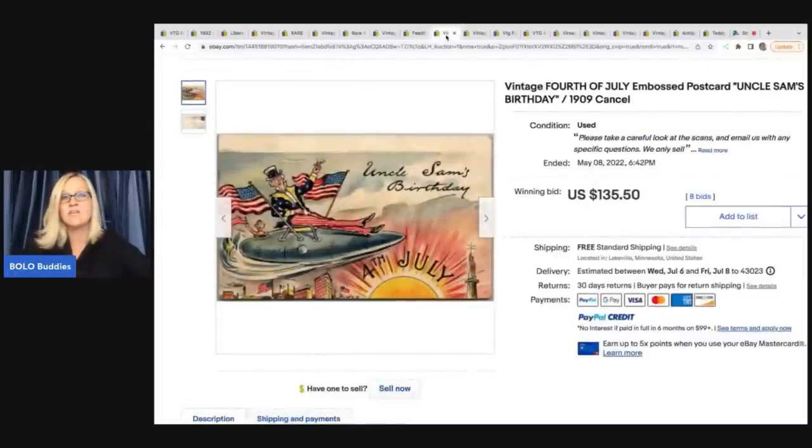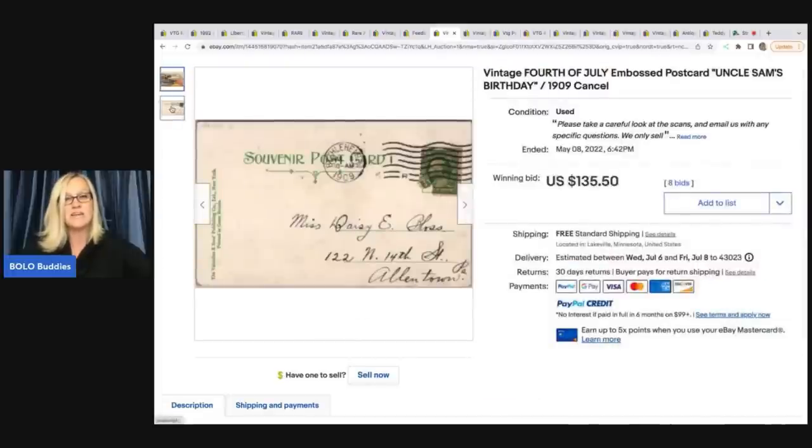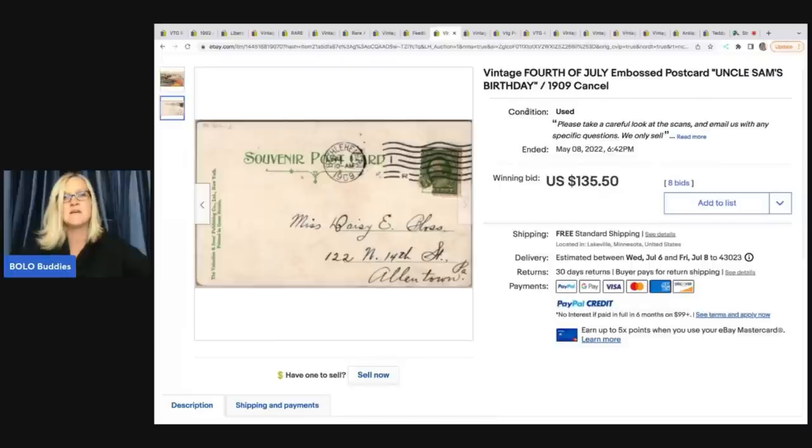Let me know in the comments if you'd like to see an updated video on Pez dispensers, and if I get enough people saying yes, I will do another video. I recently did a video on postcards — Halloween and Christmas do really well, some Easter too, but others really surprised me. Definitely go check out the postcard Bolo video. This one is a vintage 4th of July embossed postcard — 'Uncle Sam's Birthday.' It has writing on the back, the stamp is there, and it's dated 1909. This sold for $135.50 free shipping.